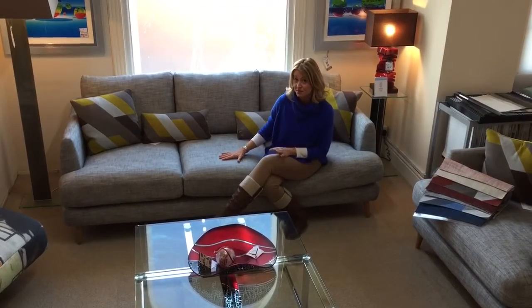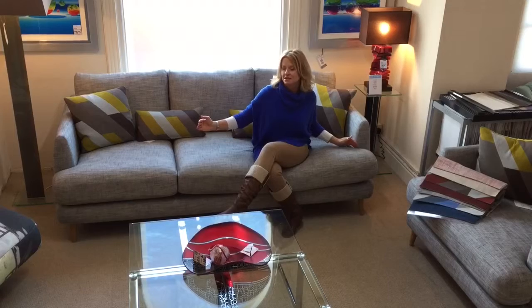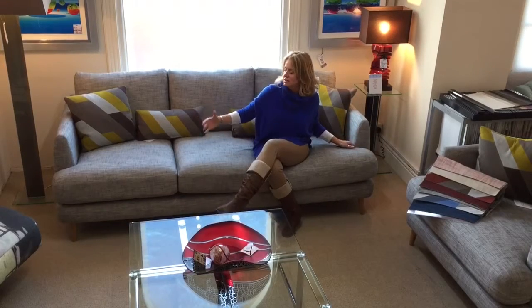The Bridget sofa from British manufacturer Ashley Manor is a really stylish space-saving sofa. You can see it has a really lovely slim arm, and that really makes the most of your seating capacity if you haven't got a massive amount of space in your room.